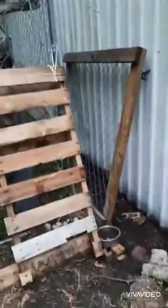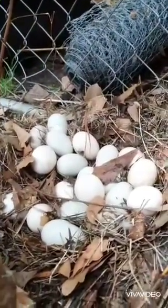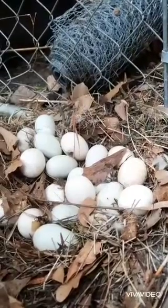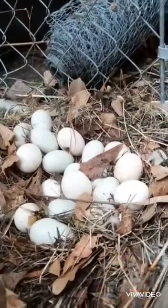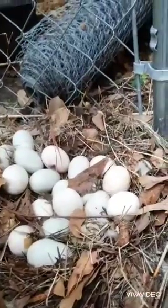While our Mallard girl is out getting a few things to eat, I'll show you this is where she's been sitting. These eggs should start hatching about Monday or Tuesday, so we're looking at just a little less than a week. It's a 28-day process for duck eggs.